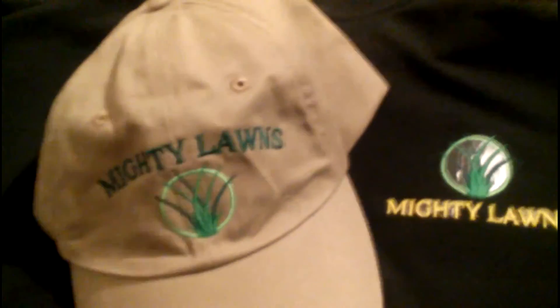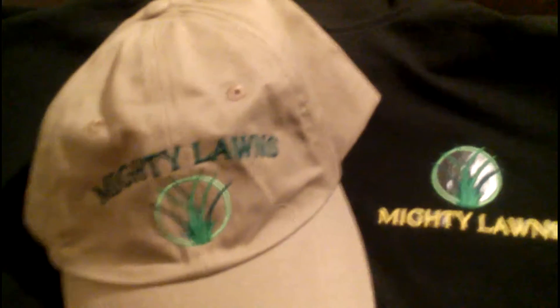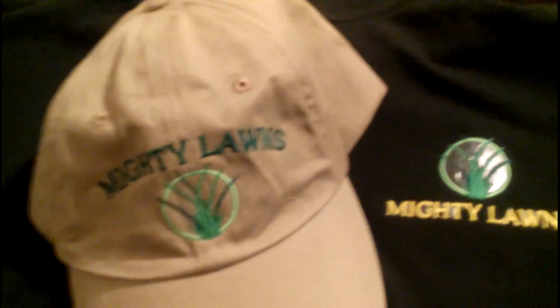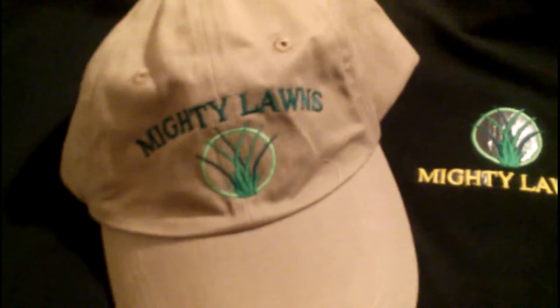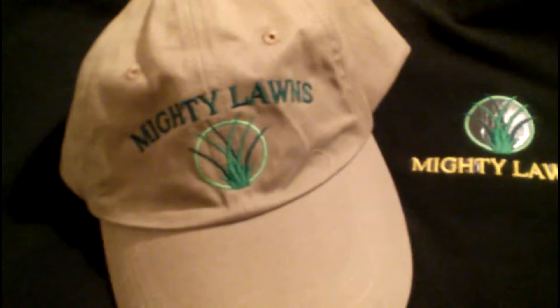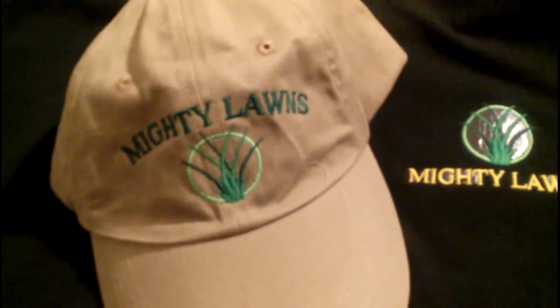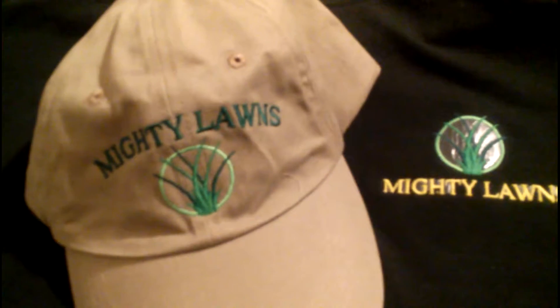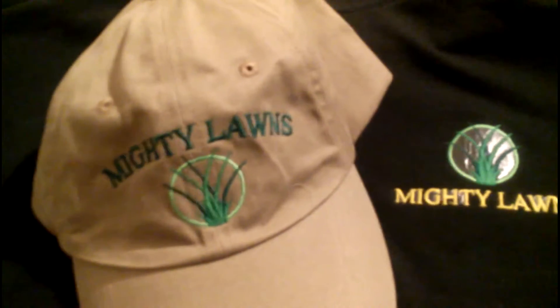Welcome to Mighty Lawns. This is part two of the seven-part series of how to start a lawn care business, and I think the biggest thing you want to do is brand your business. Not only establishing a lawn care business in the community, but when I say brand — get a logo. Design a logo, or find a marketing team who can design your logo and find a printing company that can put your brand out there so people can recognize you no matter what.